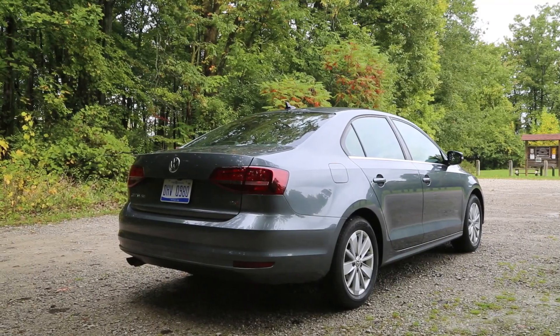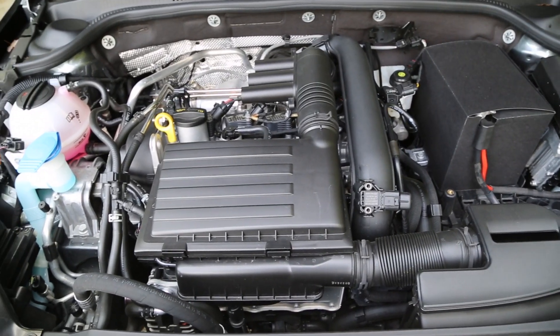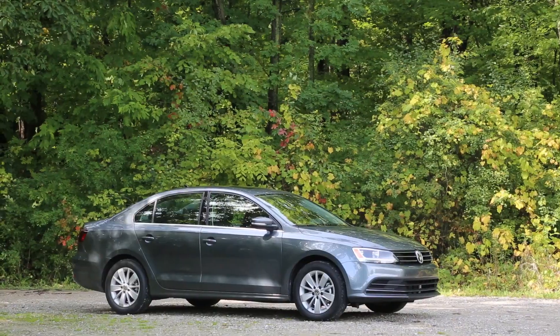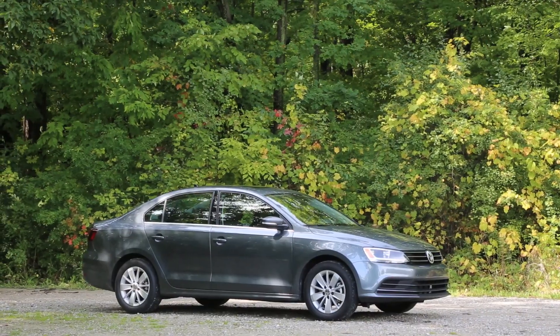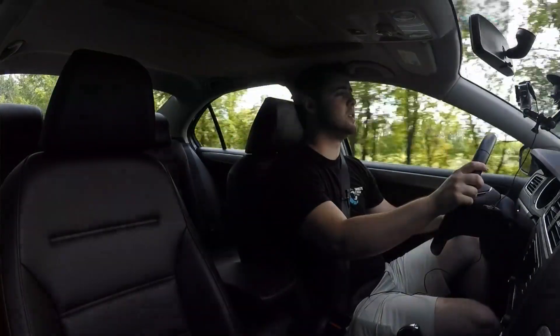This model is the 1.4T, meaning it has a 1.4L turbocharged 4-cylinder making 150hp and 184lb-ft of torque. You can upgrade to a 1.8T and a 2.0T making 170hp and 210hp respectively.